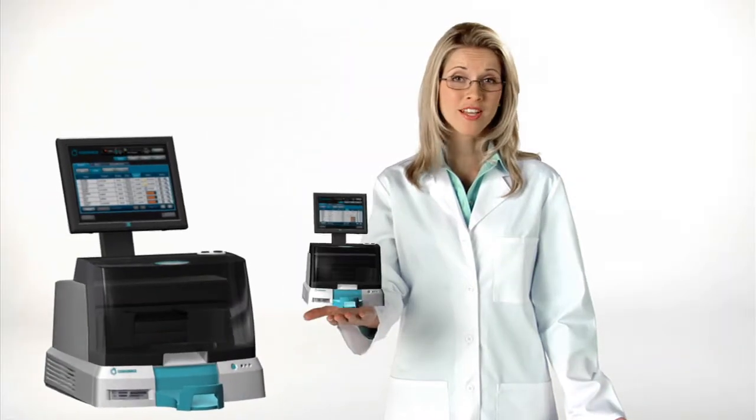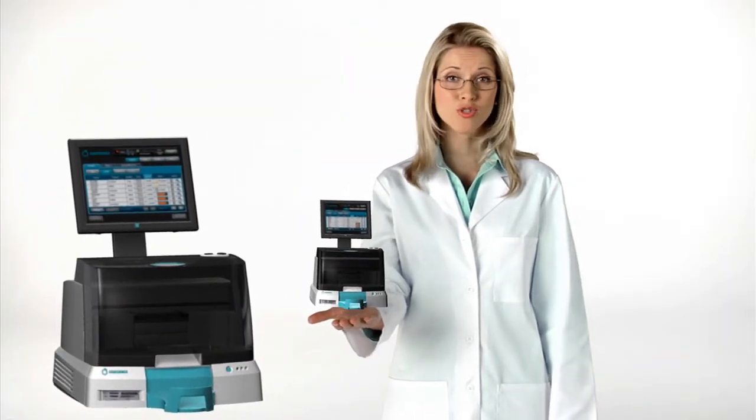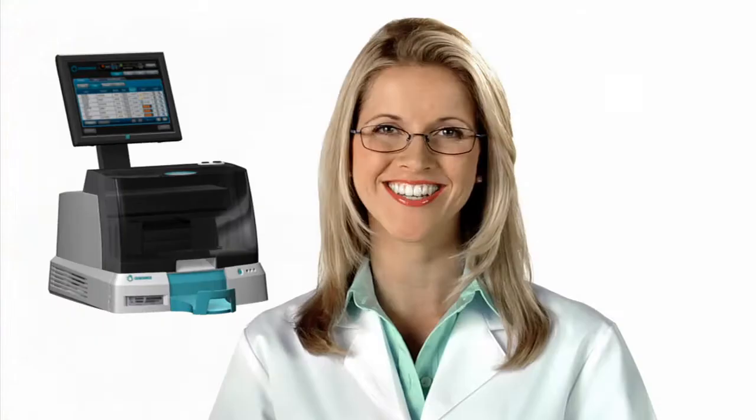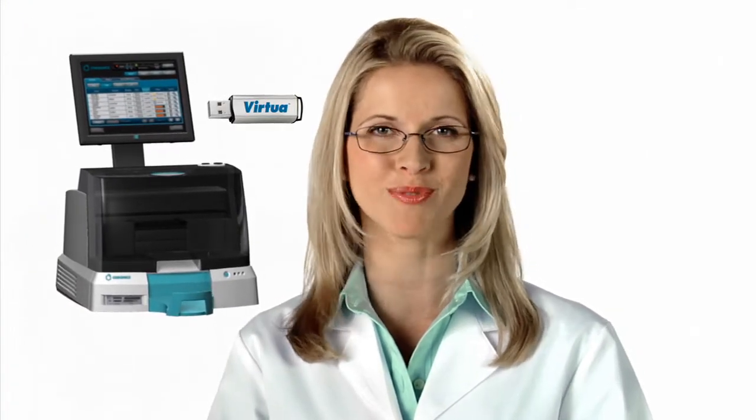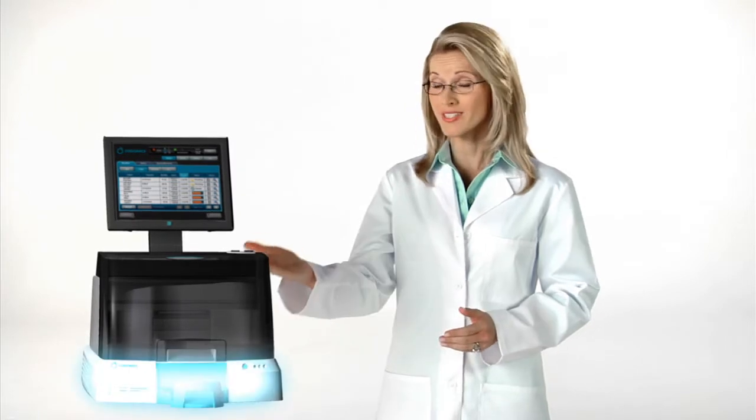And if a problem arises that our 24/7 technical support team cannot solve, our Virtua Express warranty sends a replacement disc recorder to your facility overnight. Simply transfer the smart drive to the new unit for instant uptime.